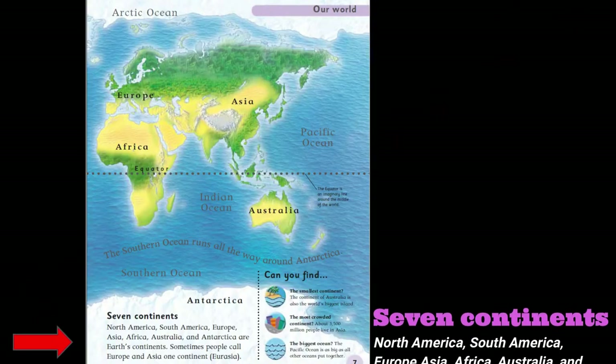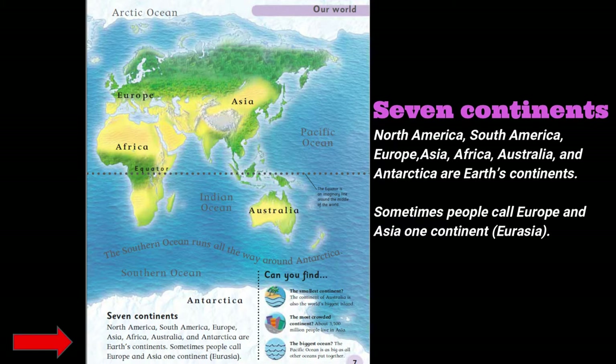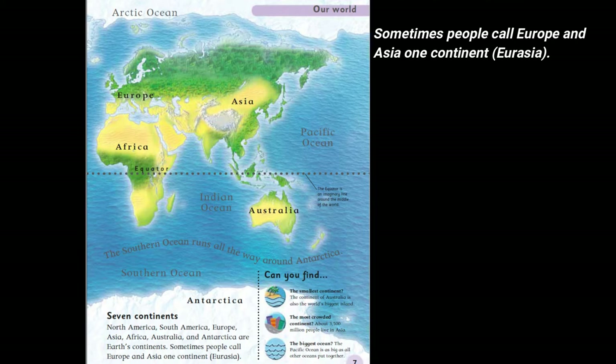Seven continents. North America, South America, Europe, Asia, Africa, Australia, and Antarctica are Earth's continents. Sometimes people call Europe and Asia one continent, Eurasia.